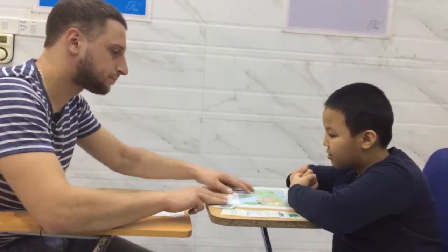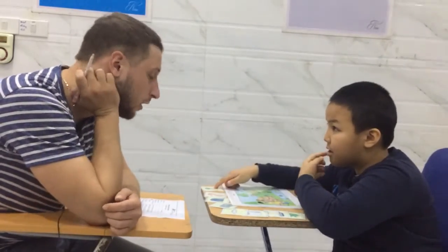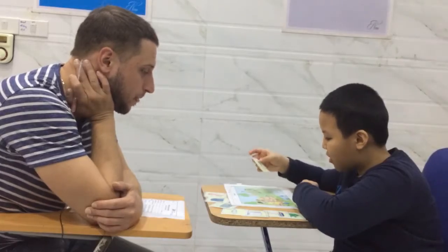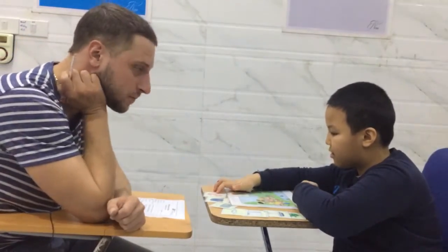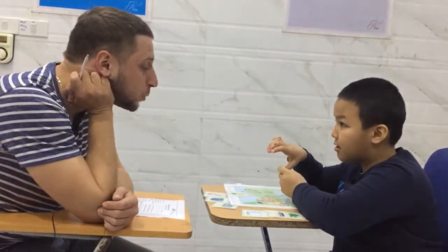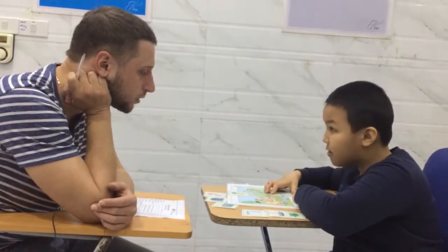And now, please pick up the pineapple. Where is pineapple? Good. And pick it up. And put it on the tree. Good. Pick up the fish. Yeah, pick it up. And put it between the duck and the ball. Between duck and the ball. Yeah.